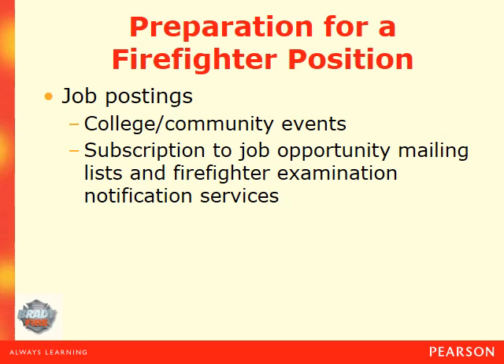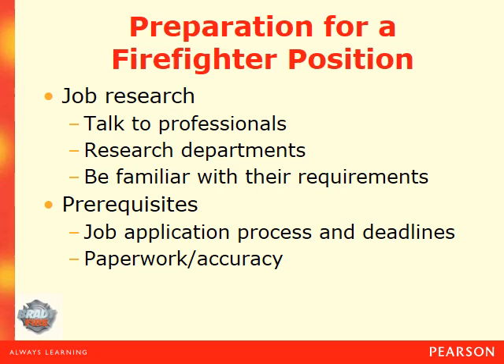Look at the cities and counties you want to work in, check the HR section of their websites to see when they're accepting applications. It's always a good idea when applying to a department to do some research on that department. Try to talk to professionals there and see what you can learn. Become familiar with their requirements, what they do and don't do, as well as their hiring process as a whole.